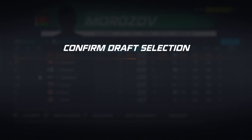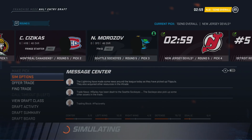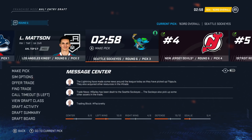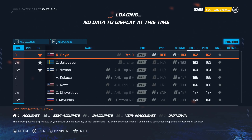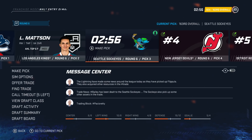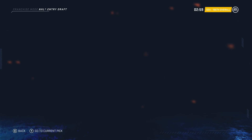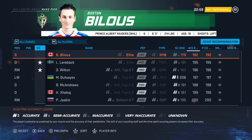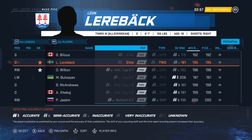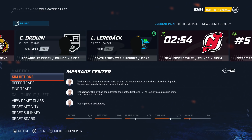Taking some chances in rounds five through seven looking for a diamond in the rough. 50-50 medium elite — let's go for it. Medium seventh. That might have been my worst ever draft. Luckily it was kind of an extra draft so it doesn't hurt us too much.